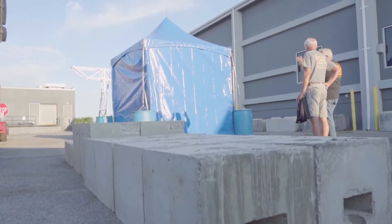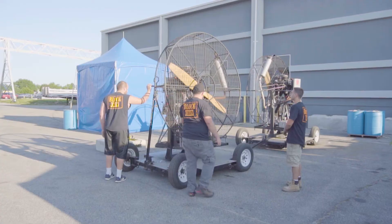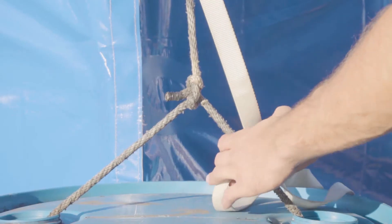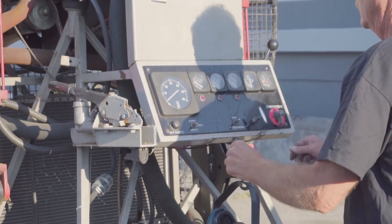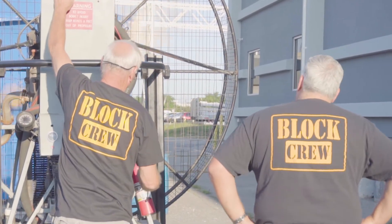Here at Block and Roll Innovations, we specialize in efficient tent ballasting solutions. In the past, we have put our cement blocks through a rigorous wind test to show the true potential. This time, we conducted a similar test using not one, but two even higher powered wind machines to simulate 40 to 80 miles per hour of straight line wind.